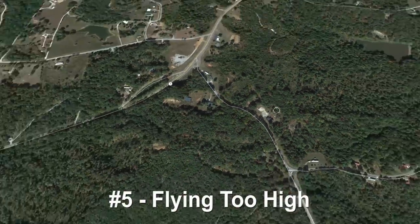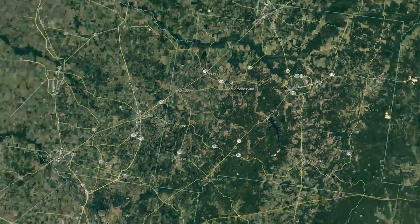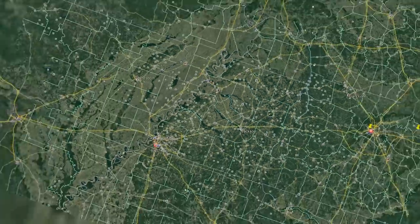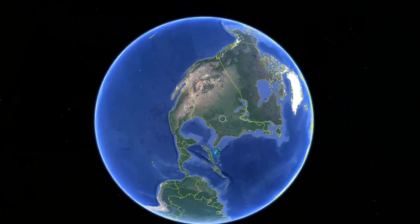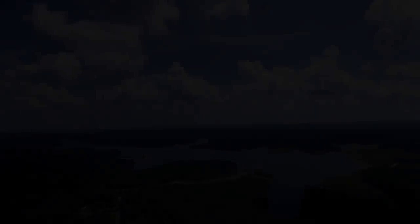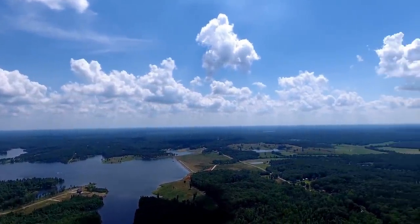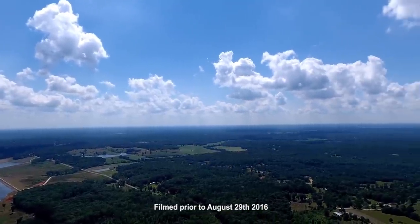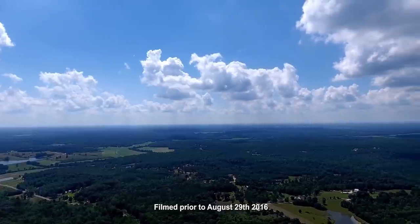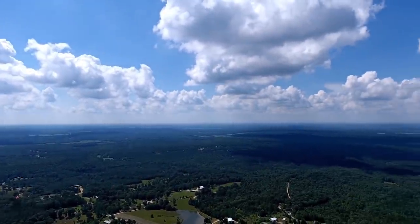Number five is flying way too high. What are you doing up there? Why did you go so high? Everything starts looking the same after you get past 300 feet anyway. Now I know when you first get your drone you want to test the limits of everything, and I did the same thing. But I did my experimentation back when you could do it, just to understand — I'm showing this to you as a demonstration of what not to do. So here I am going way too high.